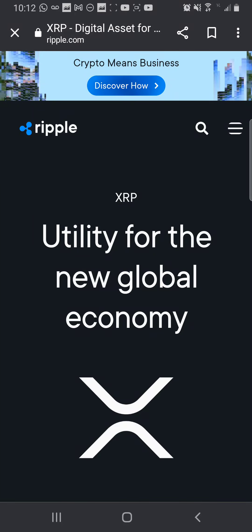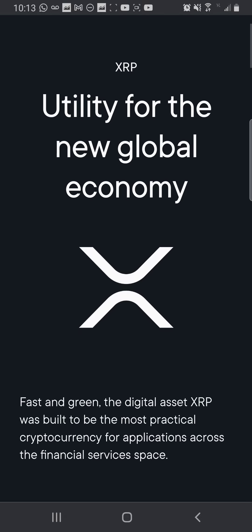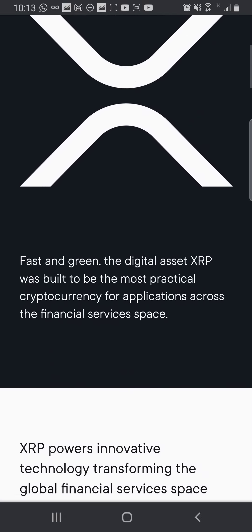What's up guys, thank you for tuning in. Happy Saturday — we're still on the same day. I just wanted to go through these bank coins, and we are chilling on the Ripple XRP website. Thanks for joining us, so let's dive into it.